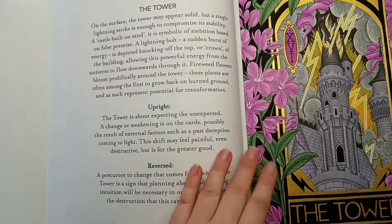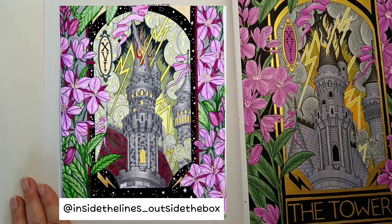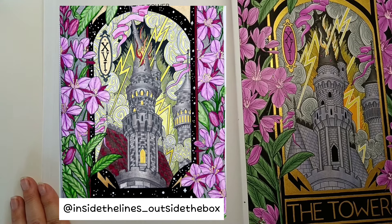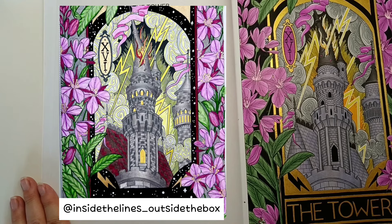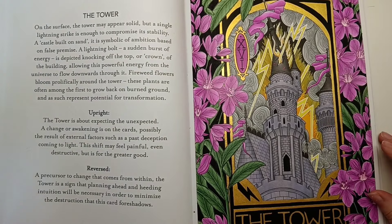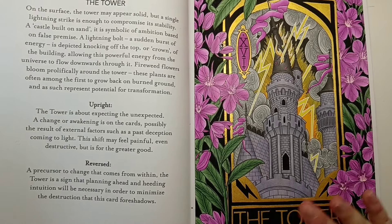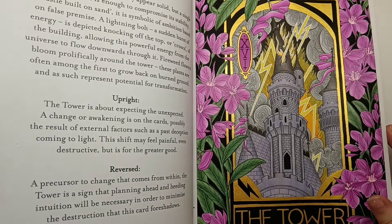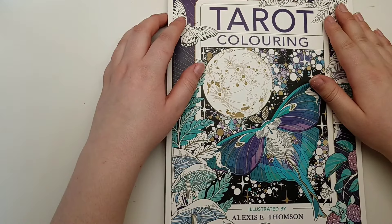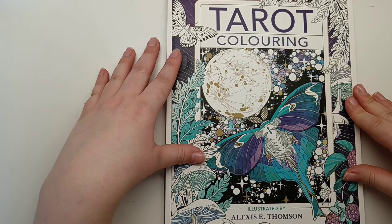I'll move mine over and add Inside the Lines Outside the Box's page here - I absolutely love how hers turned out. We used kind of similar colours but her tower looked very different to mine, which I loved. Hers gave more of a sense that a fire was happening. This was a lot of fun to colour and I'm glad I finally started this book. I have another page planned - a buddy colour with Candice from Happy Catastrophe that I'll get done in April. That was Tarot Colouring by Alexis E. Thompson.